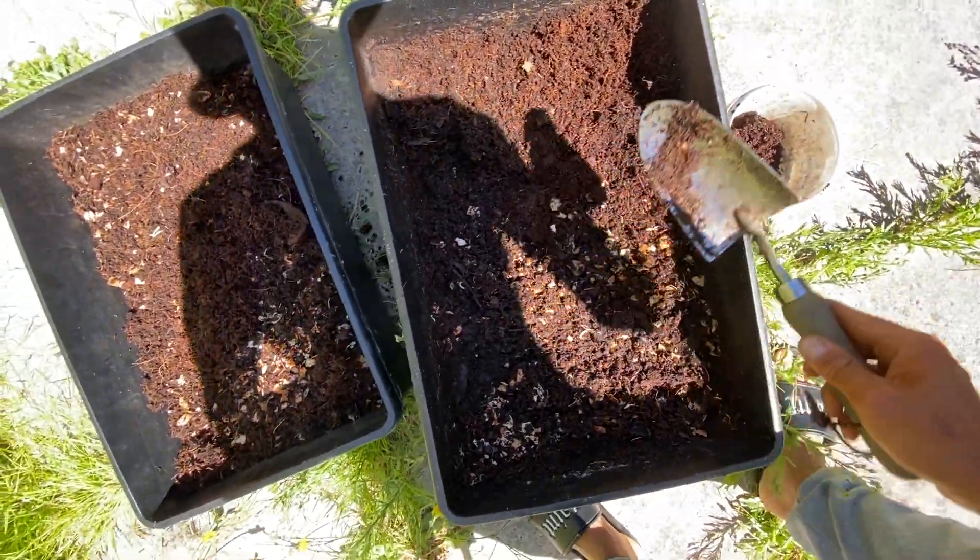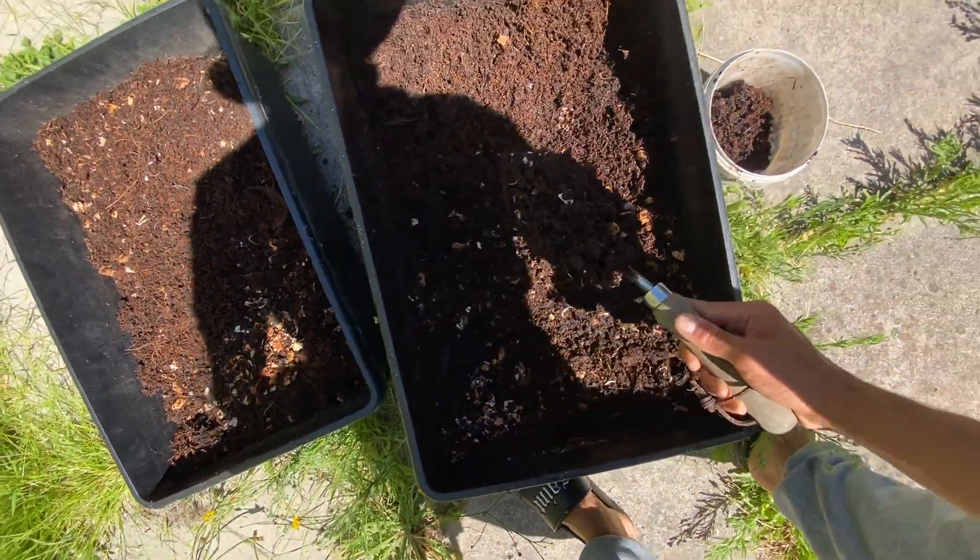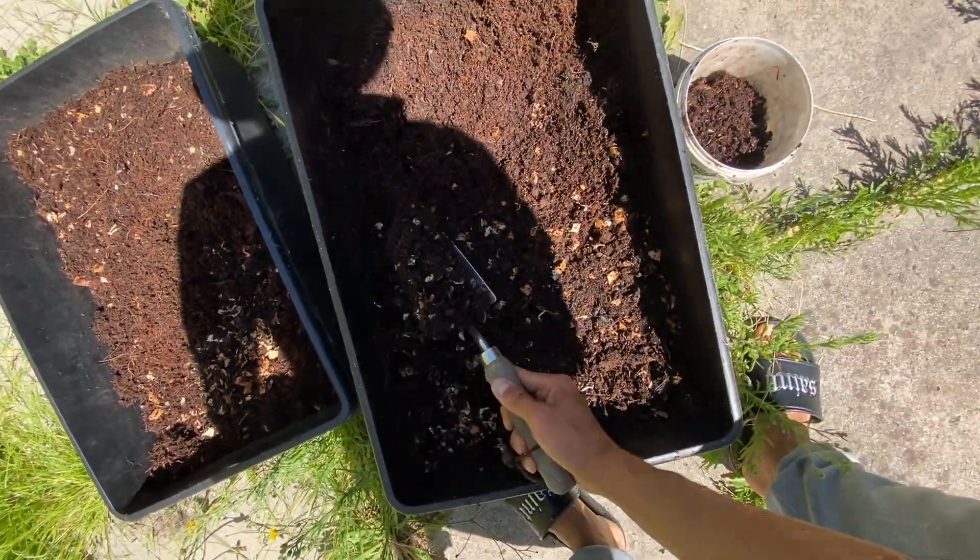I don't mind adding worms to that because they will go into the soil and find a new house in there — hopefully they don't die.